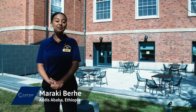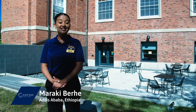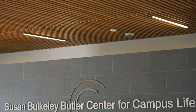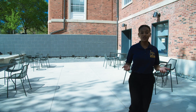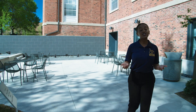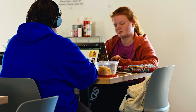Thanks for touring PEO Hall, Emma. My name is Maraki Berge. I'm a business administration management and organizational leadership major from Addis Ababa, Ethiopia. Today I'll be taking you on a tour of our Center for Campus Life. This facility was completed in 2021 and is a hub of activity for students. The outdoor terrace provides a place to study in the sun, while the interior space is a relaxed environment for students to eat, meet, and study with friends.